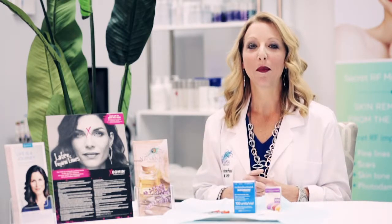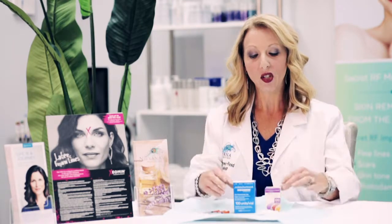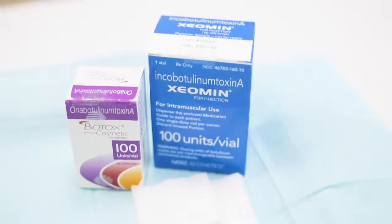Hi, my name is Allison Brewer-Reed and I'm a nurse practitioner at Nirvana Medical Spa. Today we're going to talk about a frequently asked question regarding neurotoxins. We carry two neurotoxins: Xeomin and Botox. Both are botulinum type A neurotoxins.